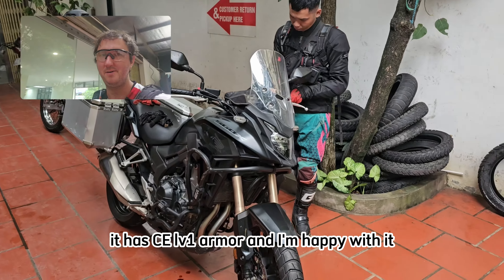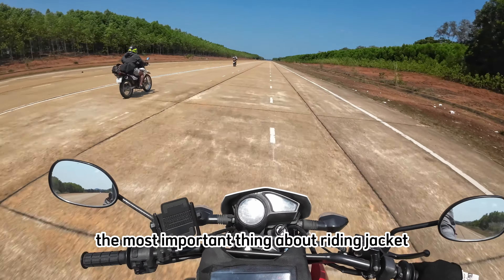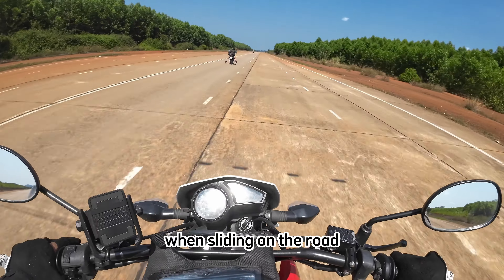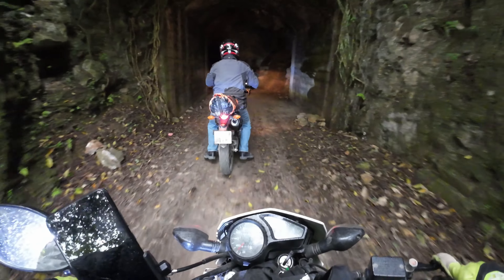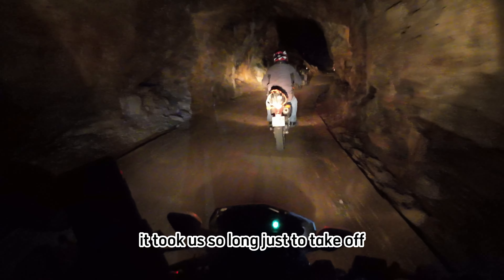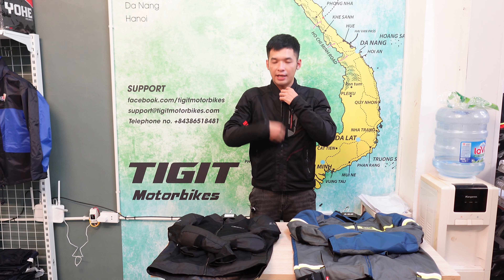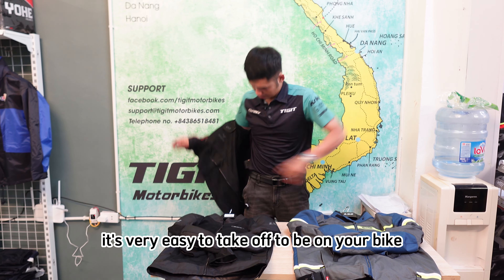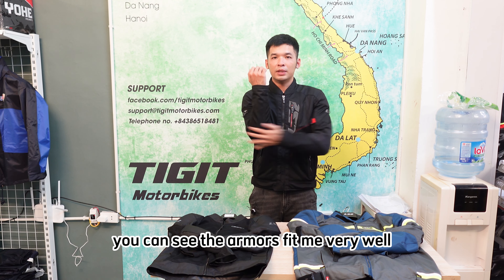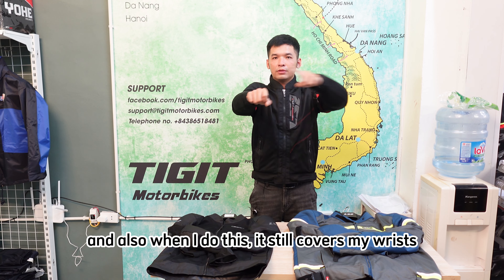It has CE level 1 armor and I'm happy with it — I like its style. The most important thing about a riding jacket is that it will protect your skin when sliding on the road, and that happens very commonly. I used to ride with many big groups and it took us so long just to take off and put on our gear every time we stopped. It's very easy to take off and put back on your bike. You can see the armor fits me very well, and when I do this, it still covers my wrist.